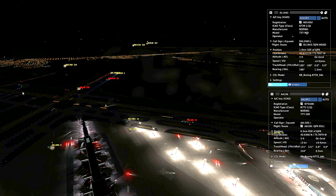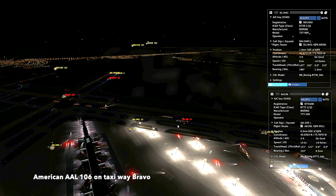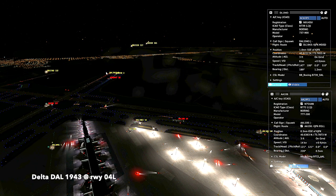Runway 4 right, set a line. And W938, Kennedy Tower, winds 1-8-2-4, runway 4 right, set a line.